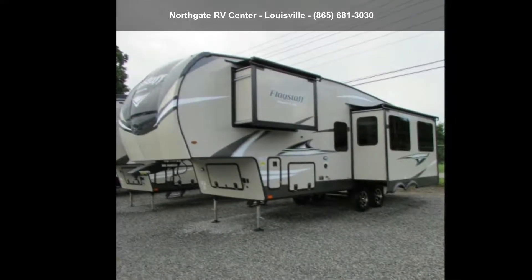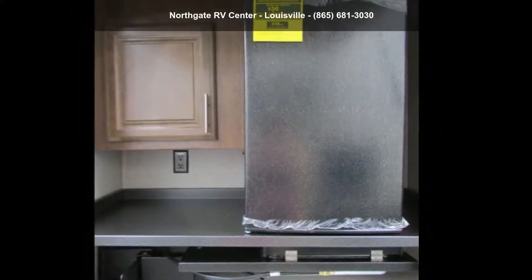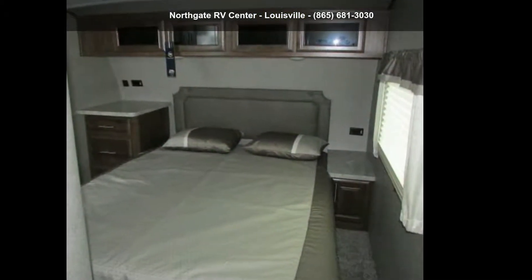This unit is great for vacationing, adventuring or just relaxing. Call or click to ask the dealer about this unit. We are sure to have the recreational vehicle that's right for you.